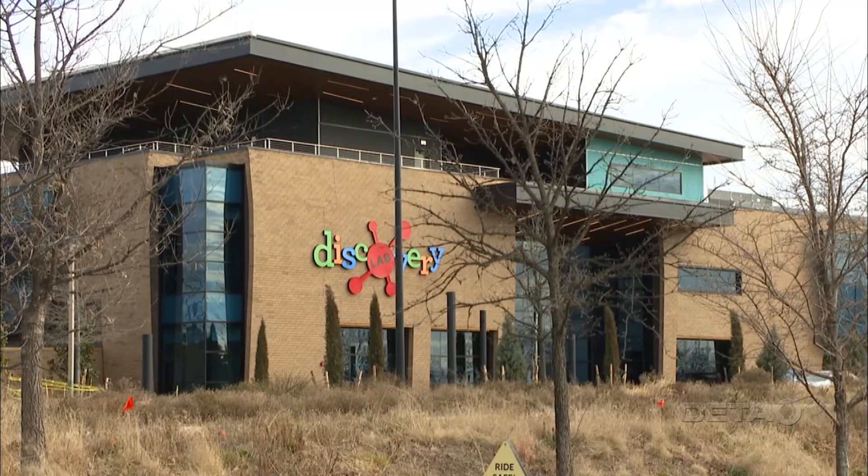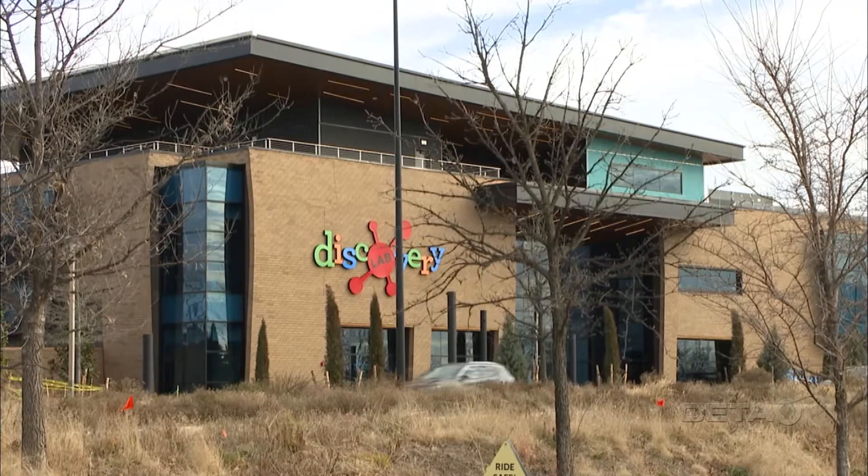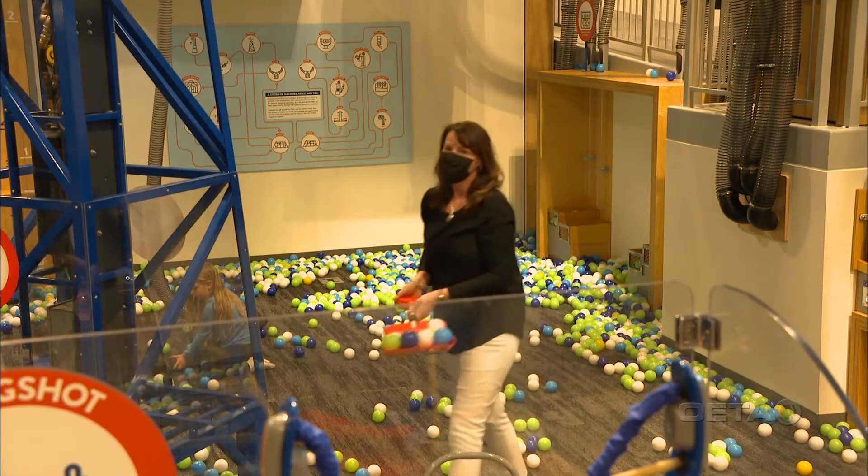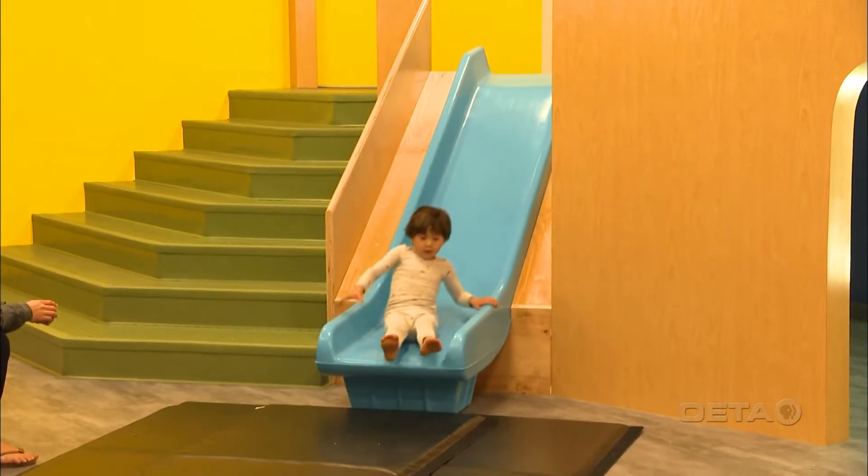'They were talking about this park that they were going to be building and that we were a great fit for it.' The Kaiser Foundation donated the land Discovery Lab sits on, and other Tulsa community members pitched in to make the $51 million interactive science museum come to life — a lot of private foundations, corporations, and individuals, plus $8 million through the City of Tulsa Vision sales tax initiative.